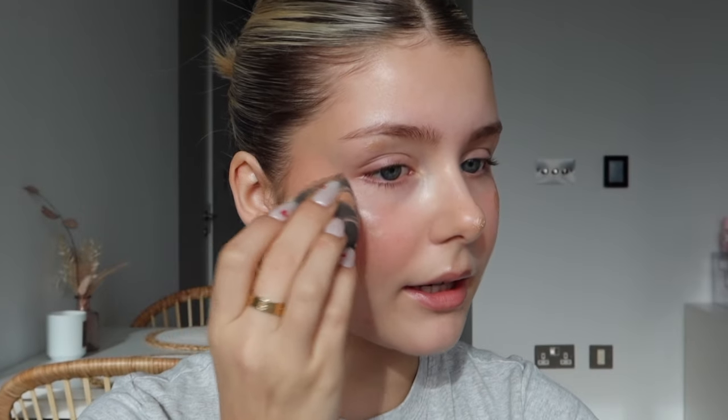For liquid highlighter, nothing will beat the Charlotte Tilbury glow ones. I've actually just finished a whole one — I love them so much. This is the Spotlight Beauty Light from Charlotte Tilbury. I apply it on my cheekbones, tip of my nose, underneath my eyebrow, and on my cupid's bow. Then to blend it out I use a beauty blender spritzed with the Charlotte Tilbury Magic Hydrator Mist — that's my secret to glowy skin. Spraying your blender with a hydrating mist works wonders.